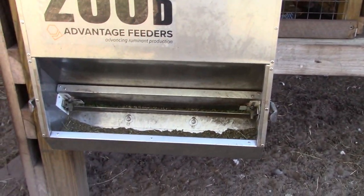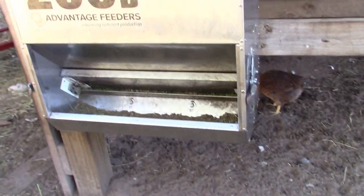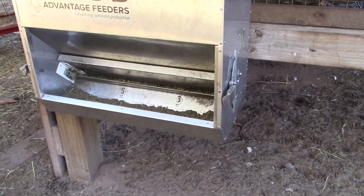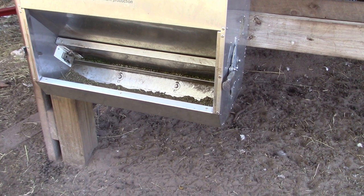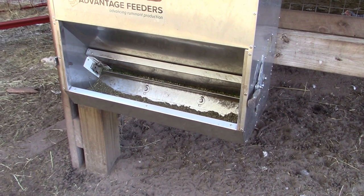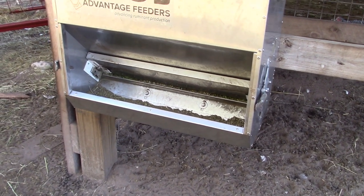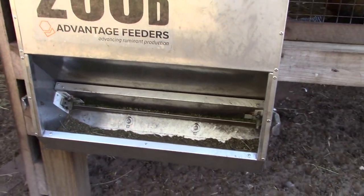A lot of the commercial grain feeds have a lot of calories and some nutritional value. Mainly they'll get some copper and maybe some selenium through those commercial feeds. We don't have that in our soil here, so we have to get something that will supplement that, and we do that through the little bit of feed that we do feed them.